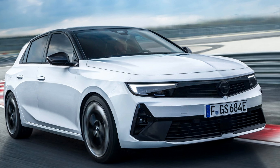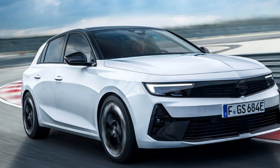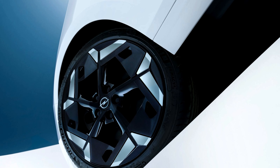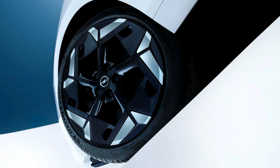So, how much does it cost to unleash your inner speed demon? The 2023 Opel Astra GSE starts at around 37,000 euros. It's not the cheapest hot hatch on the market, but the combination of performance, technology, and comfort makes it a compelling proposition.